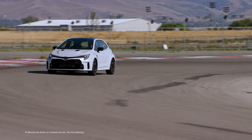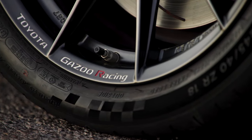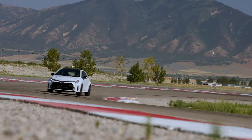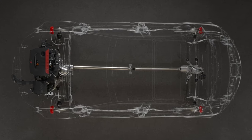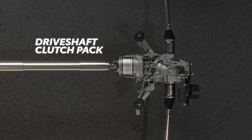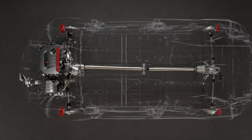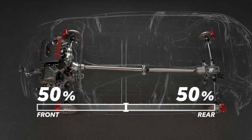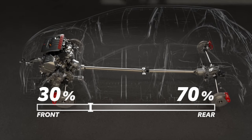The GR Corolla features the GR4 all-wheel drive system, developed in collaboration with the Toyota Gazoo Racing World Rally Team. This clever piece of traction tech was designed to optimize drive power to each wheel while also being simple and lightweight, engineered for the rigors of rally and different traction conditions. Thanks in part to a clutch pack in the driveshaft connected to the rear differential, it offers three selectable driving modes: a default front 60-40 distribution for everyday driving, a 50-50 track mode for balanced performance, or a 30-70 mode for more power to the rear wheels on winding roads.